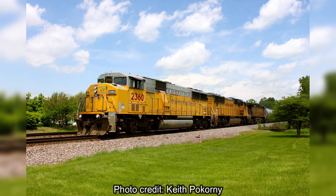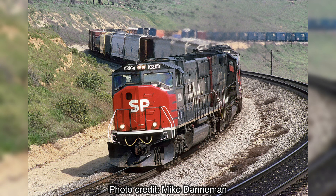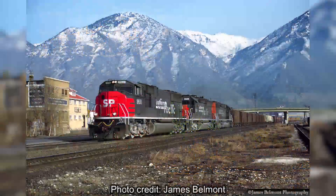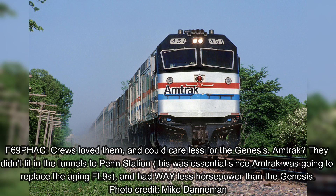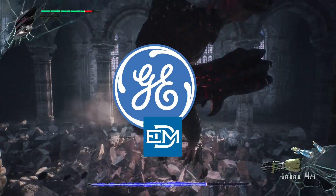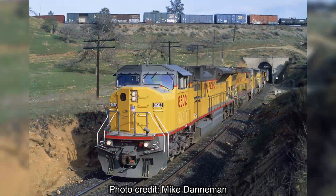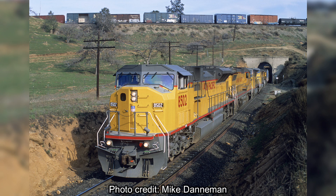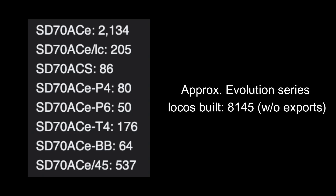Unfortunately, the SD50 would cause major damage to the EMD brand. While the SD60s and pre-ACE SD70s still did decent numbers against GE's Dash 9s and AC4400CWs, EMD would never recover, and would consistently fall short whether it came to horsepower, reliability, or — in the F689PHAC's case — not fitting in all of Amtrak's tunnels. Although many see the SD50 as the immediate deal-breaker, in my opinion it was just the first knockout punch, and it was the SD90MAC that permanently totaled EMD's reputation. The ACEs also fall way short of the Evolution Series.